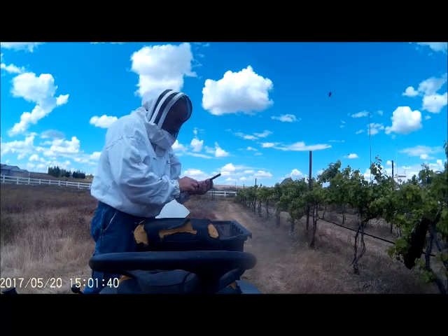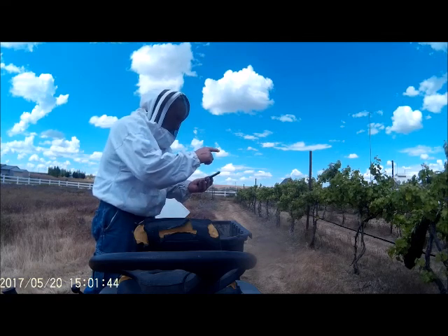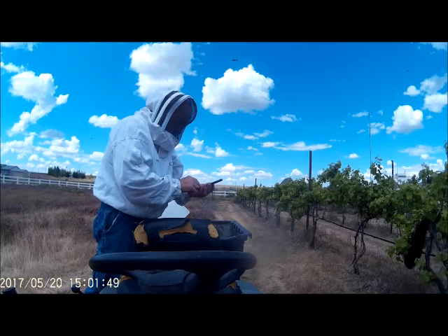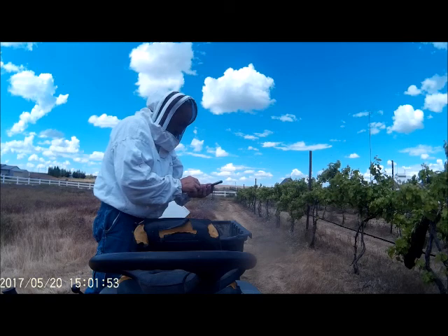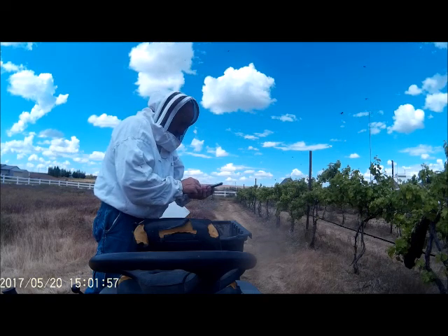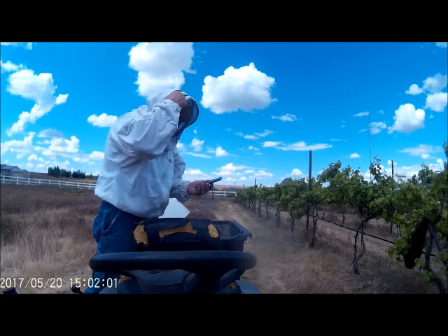They're out searching right now for a new home, and they'll come to the scent, or the pheromones, of the queen. They'll all be in by the time it's dark tonight, and I'll come close them in and let them set up shop for a few days, and then I'll put them somewhere — and that'll be their new home.